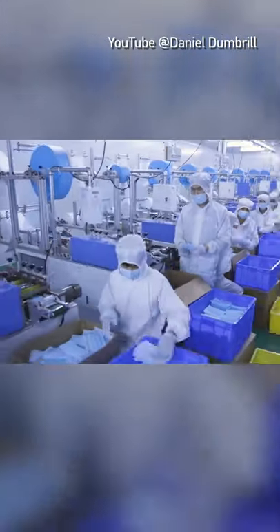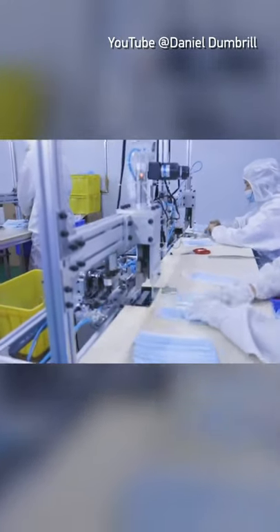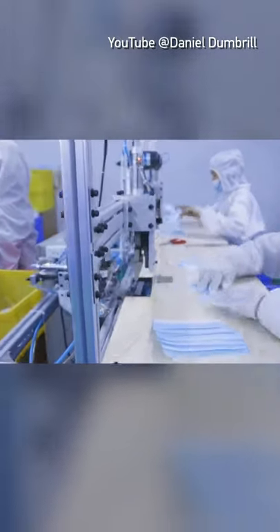They'll sort them out into groups there. You can see everybody's wearing gloves. And they have a foot pedal — each time they get it into position and get those straps on.